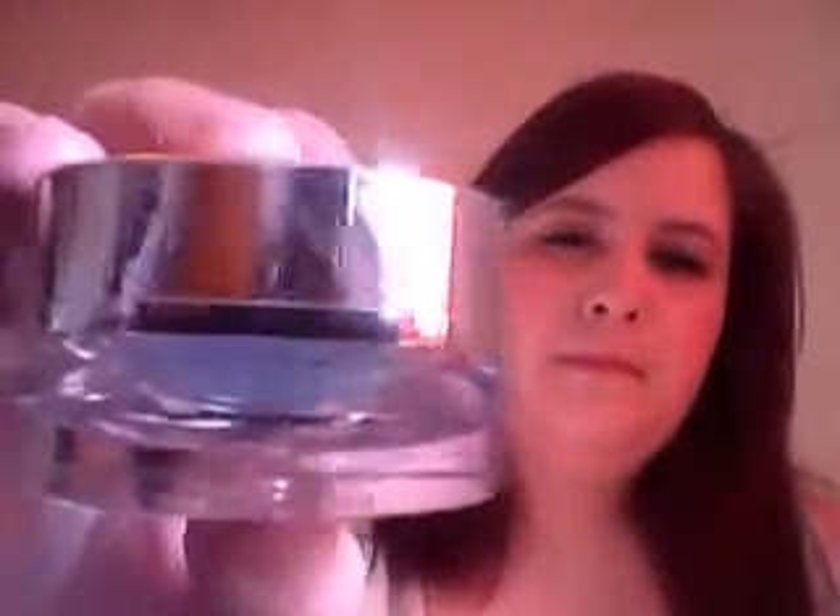Then I apply a moisturiser that I got either in my Carmine Box or my Feel Unique Beauty Box - I can't remember. But it's the Time Technology Cream. I've used most of it but I really, really like this.